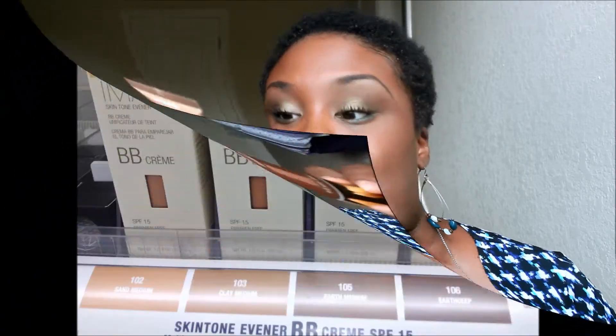It's the Iman BB Cream. It has SPF 15, it's paraben free, it came in four different colors and I picked the third to the darkest shade, which is Earth Medium. You can kind of see the shade right here through this window, but they have four colors and this was the third darkest color.